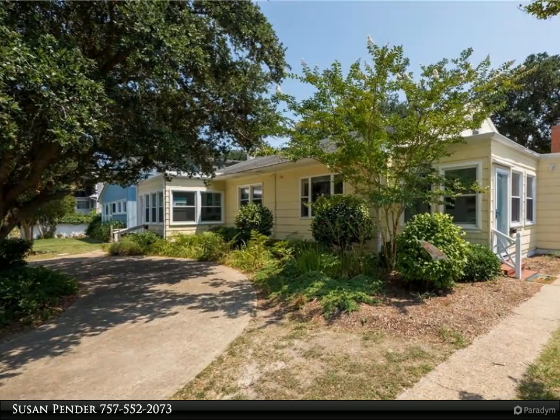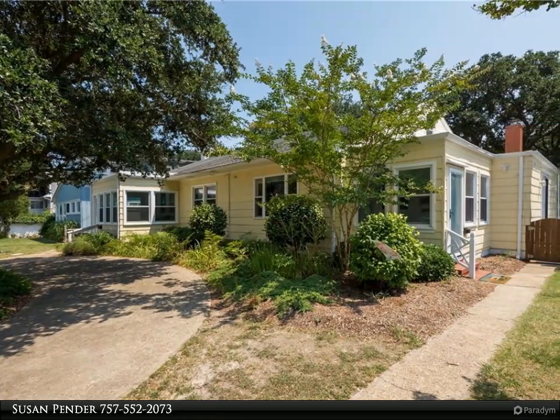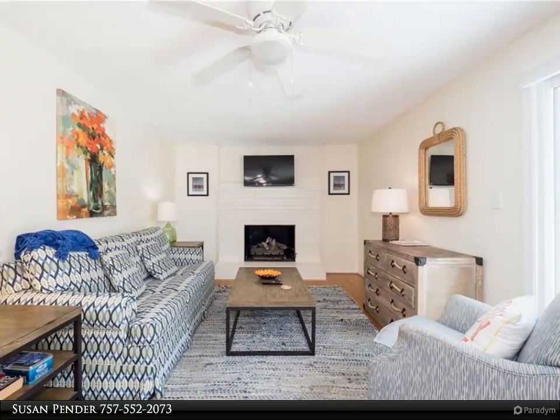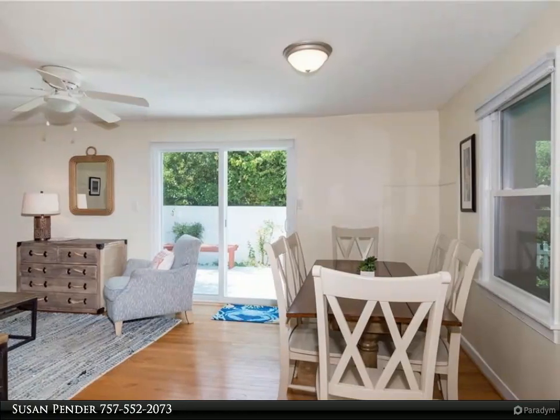This Berkshire Hathaway Home Services Town Realty property video is presented by Susan Pender. Charming and updated oceanside duplex, just a short distance to the oceanfront beaches, located on a great north end street. Great income-producing property, fully rented.